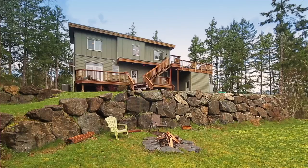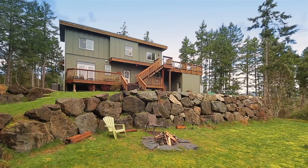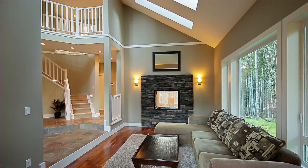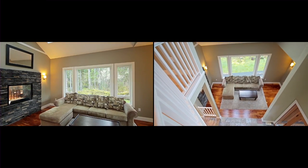You'll fall in love with this gorgeous custom-built home, located in one of Vancouver Island's secret paradises. This home boasts a fantastic floor plan, high ceilings and windows that draw in nature and light.